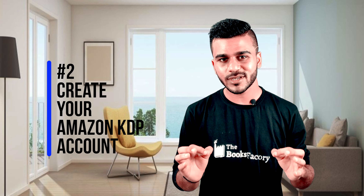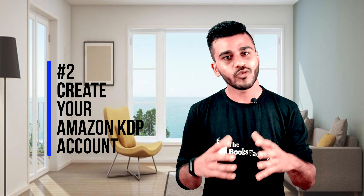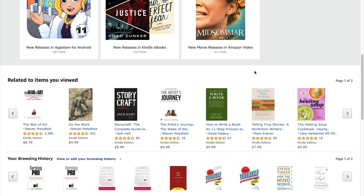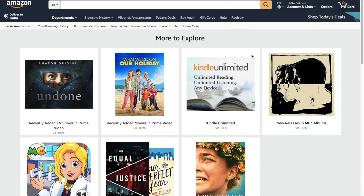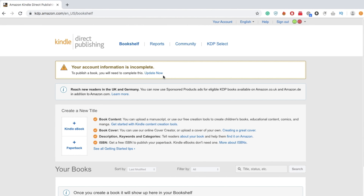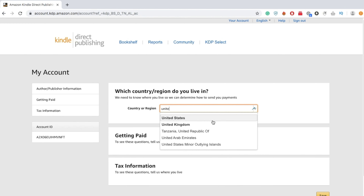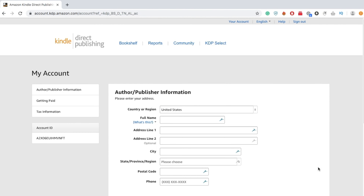Step number two is creating your Amazon KDP account. First, you will need an Amazon account. If you already have one that you use for shopping, it's perfectly fine to use the same account — you don't have to make one exclusively for your book. Sign in to kdp.amazon.com. Once you are in, you will enter your author-publisher information. Do not use a pen name for this. For tax and royalty payout purposes, you will be directed to fill in the necessary fields.